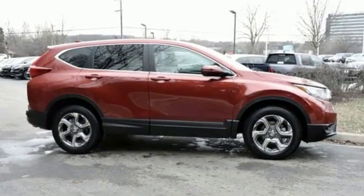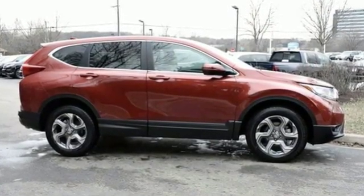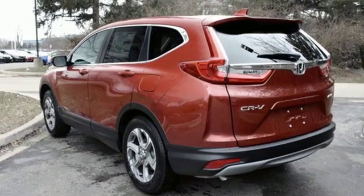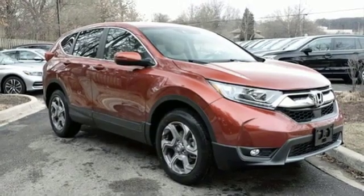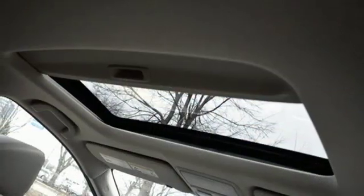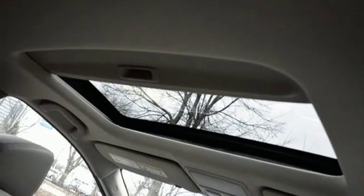It comes with all the amenities you need: streaming audio, doors and push button start proximity key, front heated leather bucket seats, auto dimming rear view mirror, remote engine start, dual zone climate control, and an intercooled turbo inline four-cylinder engine.